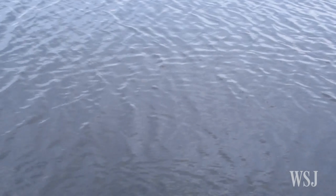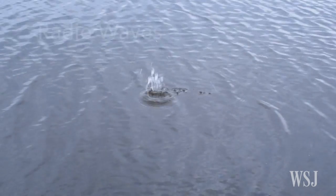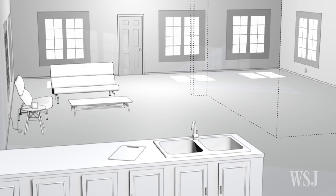radio waves. I can't show them to you because they're invisible, but trust me, your house is filled with them to carry Wi-Fi, among other things. Just imagine they're like the waves in this pond, rolling in a pretty regular pattern. But when a human body walks through them, it's like the stone — the waves get disrupted.